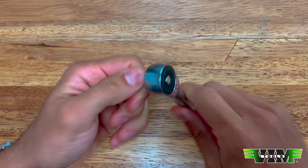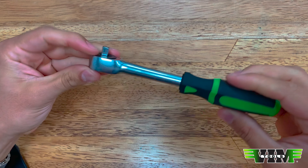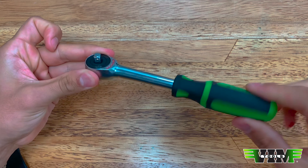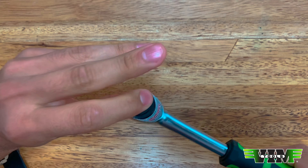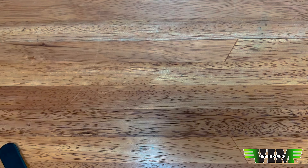Zero degree ratchets. Here's the ratchet — it's a quarter inch. To reverse it you just push that through. How is it zero degree? All you do is turn the handle and it turns the anvil. That's it. So reversing is just pushing the square drive one way or the other.